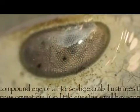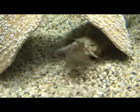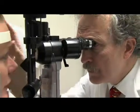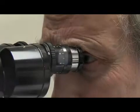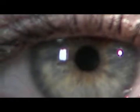Vision is evolution's greatest gift and its supreme triumph. For eight years, Dr. Schwab, a prominent ophthalmologist, traced the evolution of the eye from its origin more than 3.75 billion years ago.